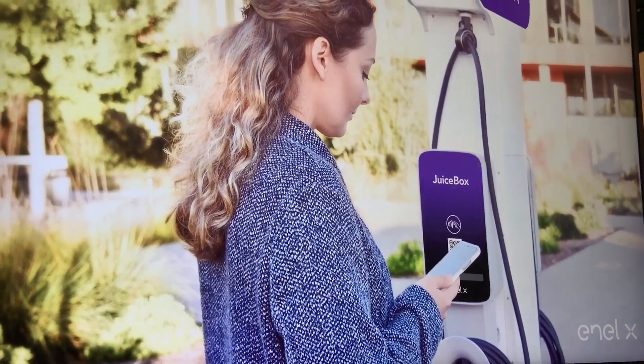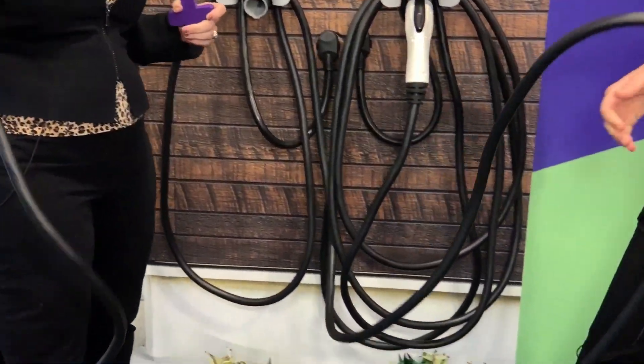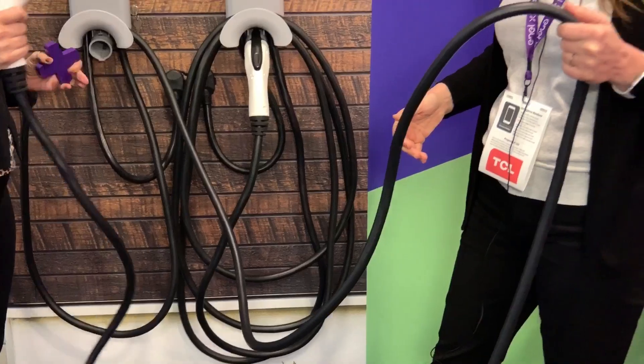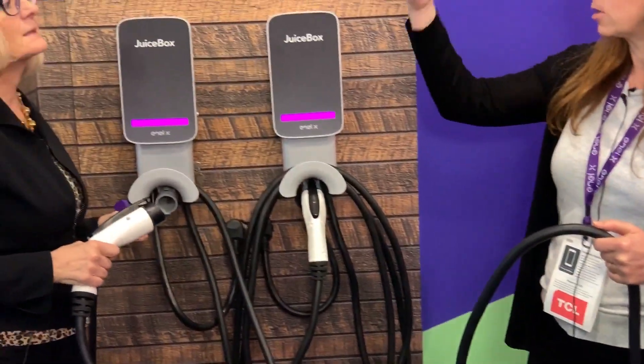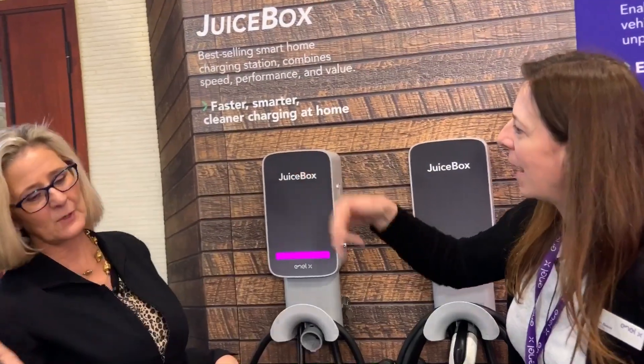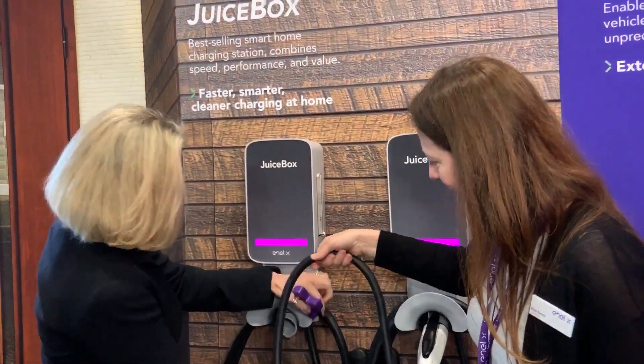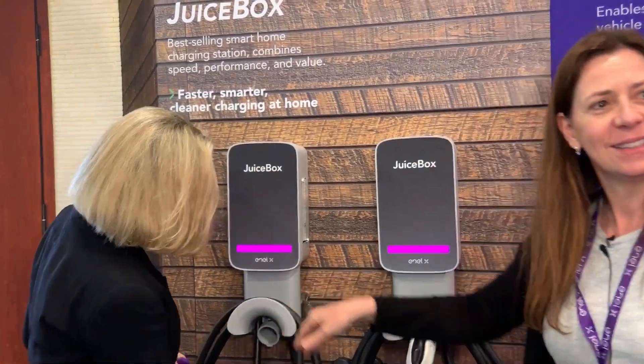How long is this thing? This thing is 24 feet, so it's very long. You can charge inside your garage or in your driveway. You can install the Juice Box inside or outside.